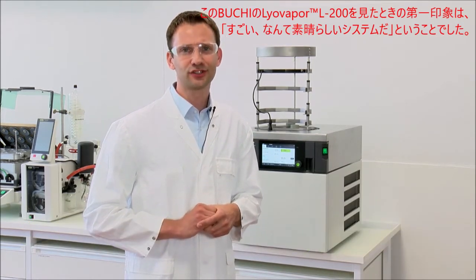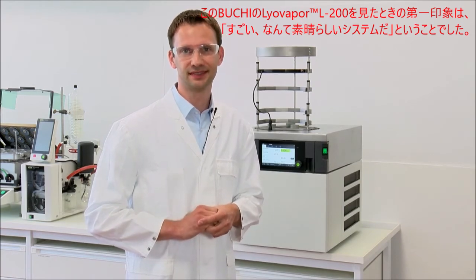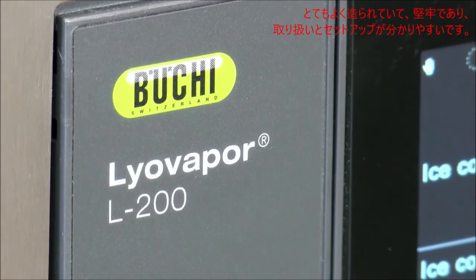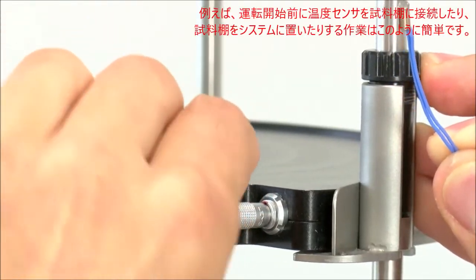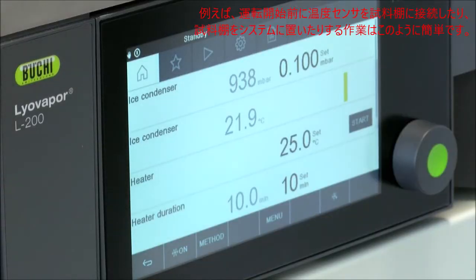My first impression when I saw the system was: wow, what an excellently built system. It's extremely well manufactured, it's robust, and the handling and setting up the system is straightforward. For example, connecting the thermocouples to the shelves or the shelves to the system and then starting the runs.